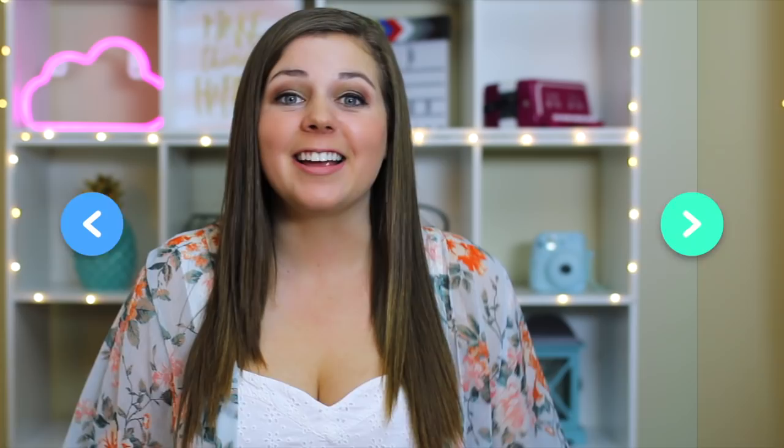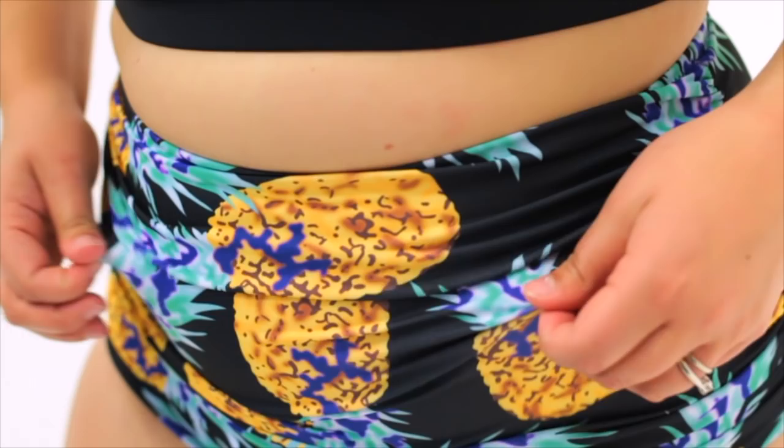Give high-waisted bottoms a try — they're super slimming, especially on a curvy figure. High-waisted bottoms have been so in for the past few years, which is great for us because they are super flattering on curvy figures of all sizes. For petite curvy girls, high-waisted bottoms will really accentuate that hourglass figure and highlight the smallest part of your waist. And for thicker curvy girls, it'll do that same thing plus it helps to conceal and flatter the tummy. And ruching in the fabric is a great way to smooth out the stomach, so if you can find a pair of high-waisted bottoms that also have ruching, even better.